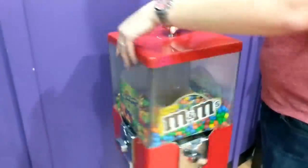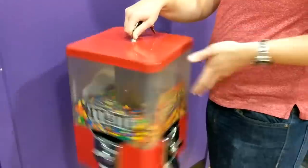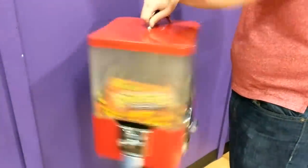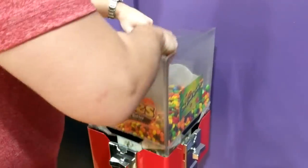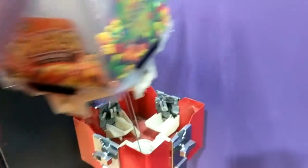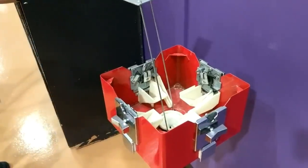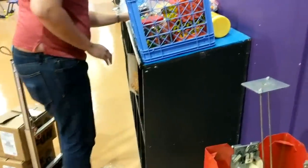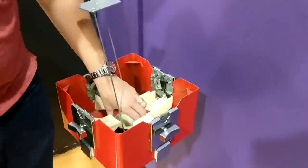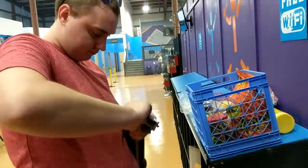Here we are at the next stop of the day — this is my best location overall. It previously was my second best, but after putting in the vending toy rack it became my best location. This is actually a trampoline park, so there are lots of kids, and I'm definitely going to be trying to put a lot more equipment in there if I can.